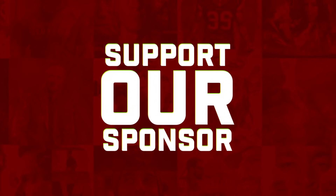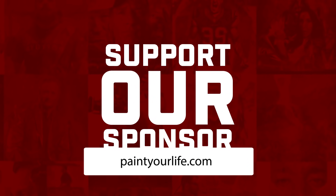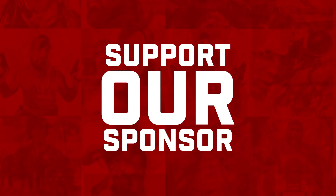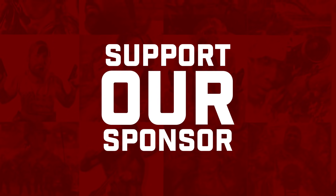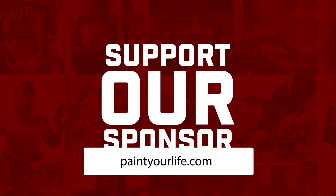Our sponsors always do a great job taking care of you guys, and today at PaintYourLife.com there's no risk. Right now, for a limited time, they're giving you 20% off your painting and covering shipping - 100% free. To get this special offer, text the word TNQP to 64000. That's TNQP to 64000. PaintYourLife.com - celebrate the moments that matter most.